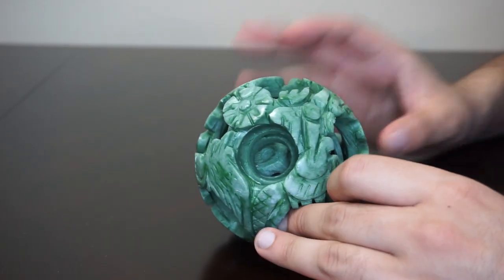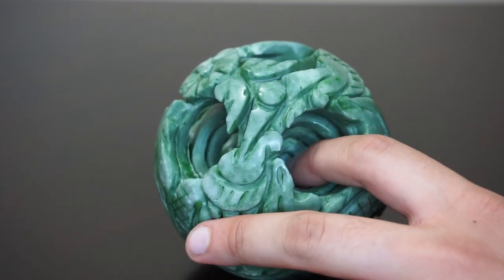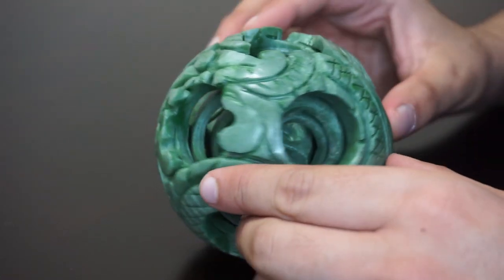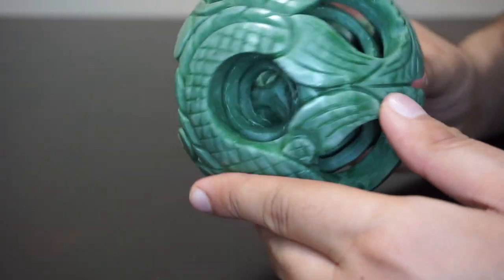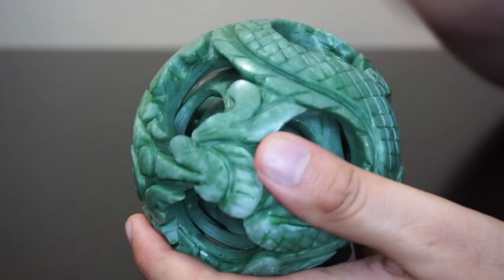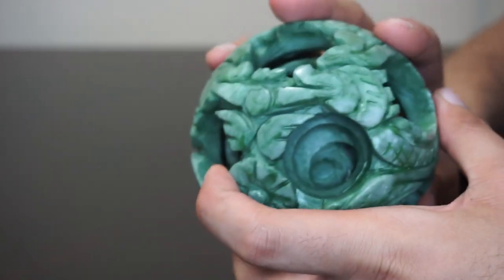Jumping right into the video — we have an absolute piece of art. This is the pinnacle of jade carving and craftsmanship. You can only achieve this masterful creation if you are a true master. Now, this specific piece is not carved out of jadeite jade or nephrite jade — what we traditionally think of as jade. This is actually serpentine, which is a Chinese jade but not a true jade.